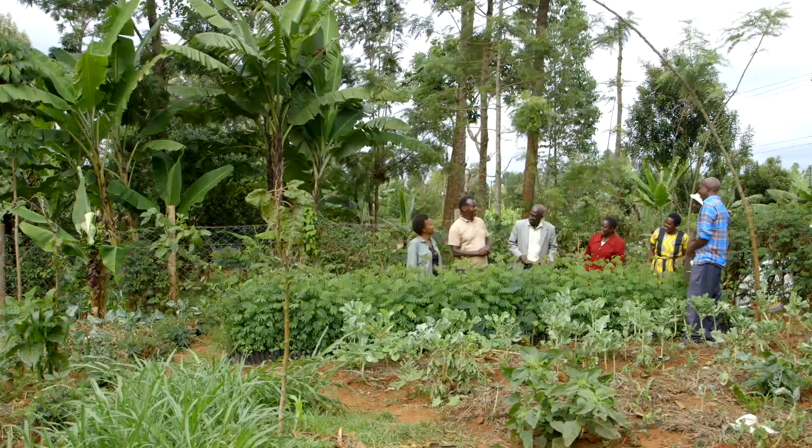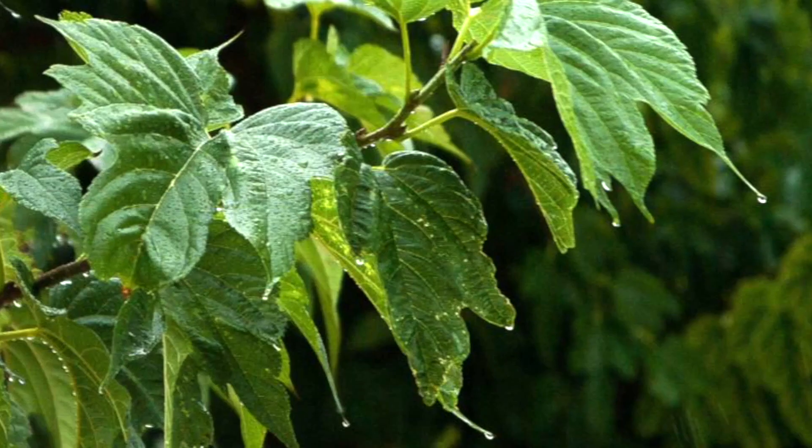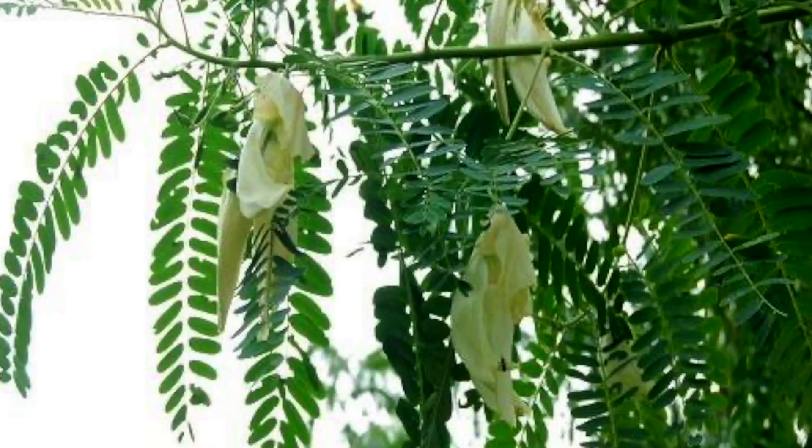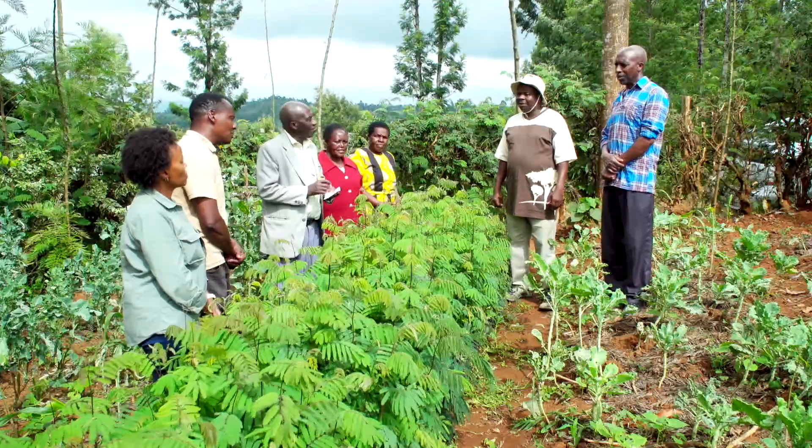This is our farmer Juliet, and she came to learn about fodder shrubs. We have Kaliandra — that's a common name — and we have Glirisidia, we have mulberry, we have Sesbania, Glucina; there are several. So Juma, you're specializing in which one? Kaliandra.